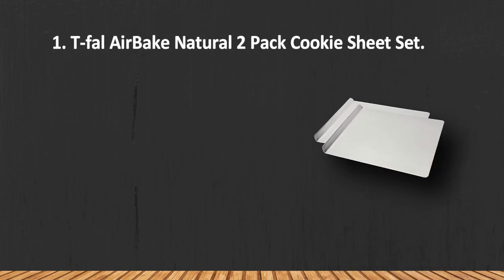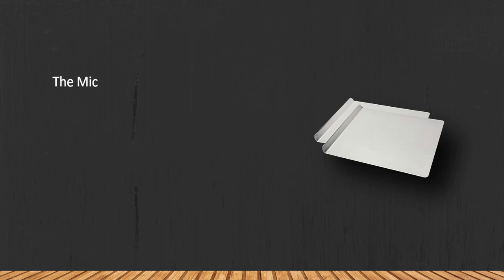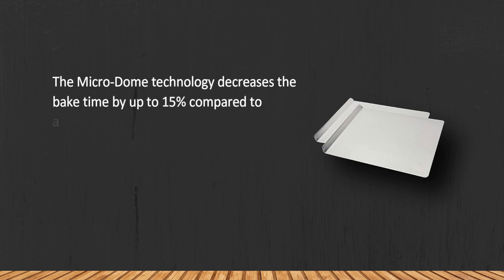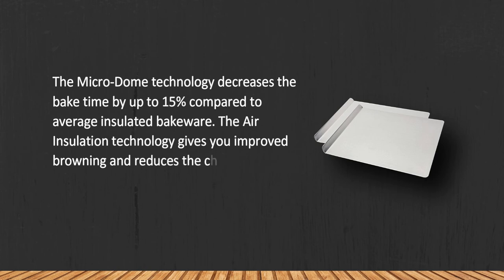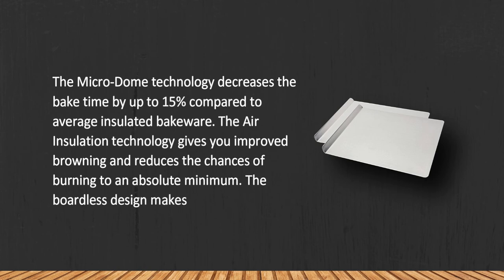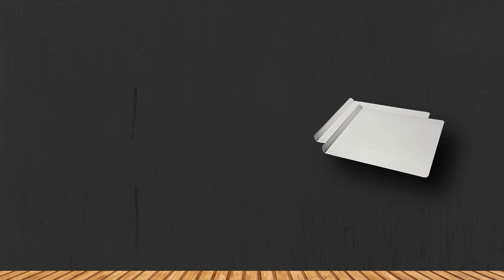At number one: the T-fal AirBake Natural 2-Pack Cookie Sheet Set. The microdome technology decreases bake time by up to 15% compared to average insulated bakeware. The air insulation technology gives you improved browning and reduces the chances of burning to an absolute minimum. The rimless design also makes the sheets dishwasher safe.